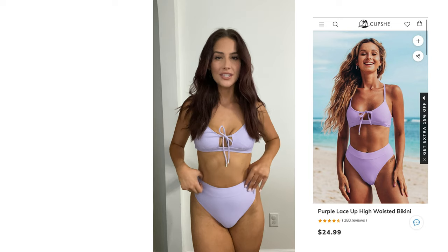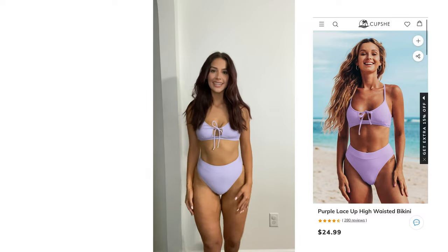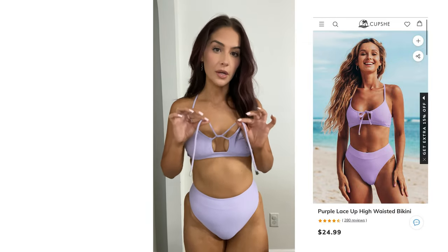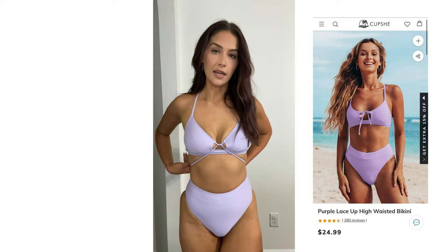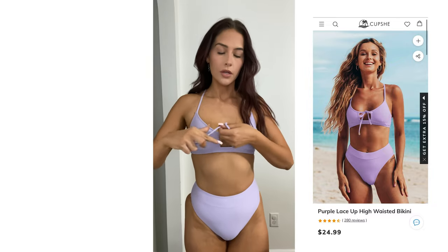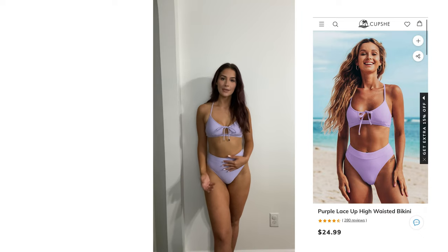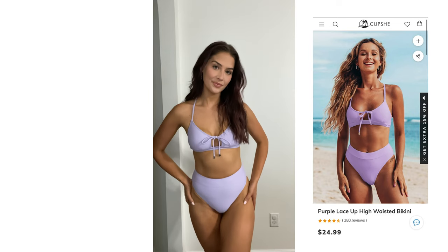Here is the lavender swimsuit on and I actually really really like it! I wasn't sure how I was going to feel about the high-waisted bottoms, but they are really flattering and pretty on. The top is so cute as well with the crisscross detail in the back. I love that you can tie it so many different ways — around your waist, up front, or just leave it in a bow. It's perfect for new mommies or anyone who wants to cover their lower stomach a little bit.